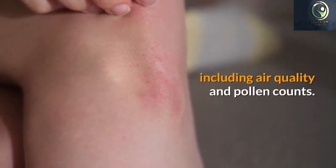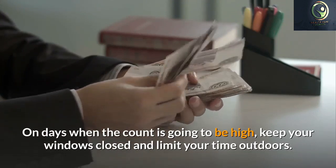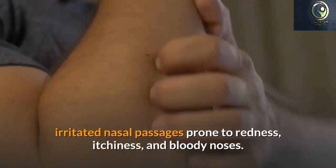People who suffer from allergies quite often have dry, irritated nasal passages prone to redness, itchiness, and bloody noses. To keep these airways moist, use a spray of saline solution in each nostril several times per day, then apply a thin layer of petroleum jelly inside the nostrils to keep moisture in.